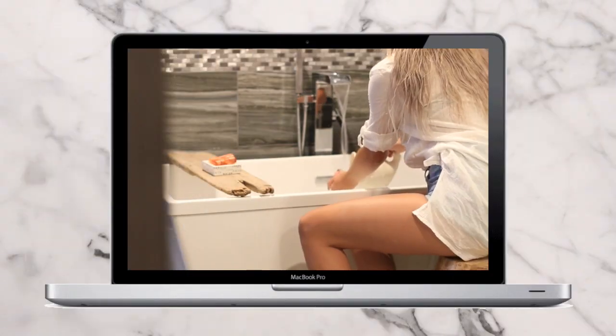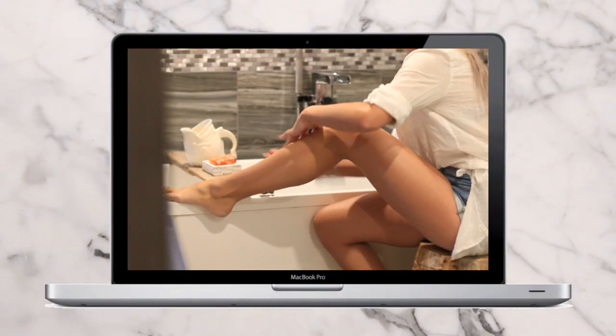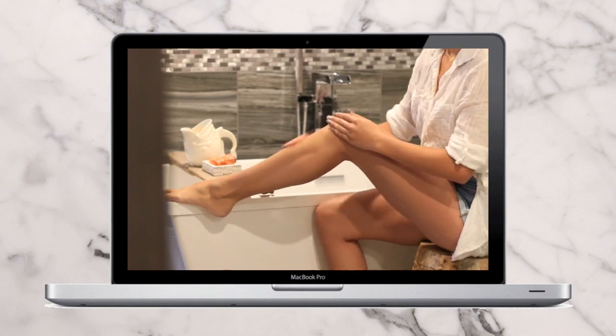If you need to exfoliate your skin but you don't want to buy one of those expensive exfoliators or creams, you can actually use brown sugar as an exfoliant and it works fantastic.